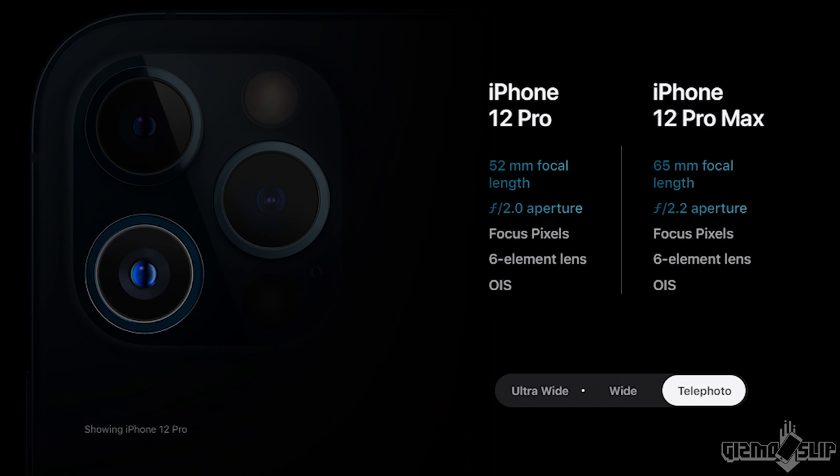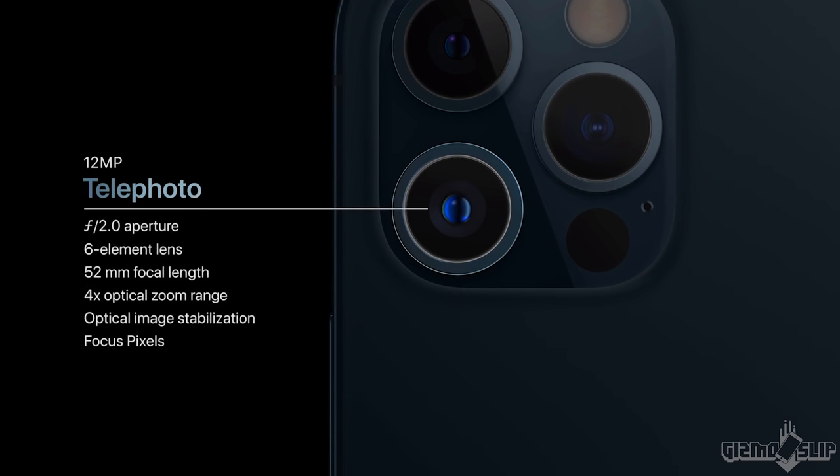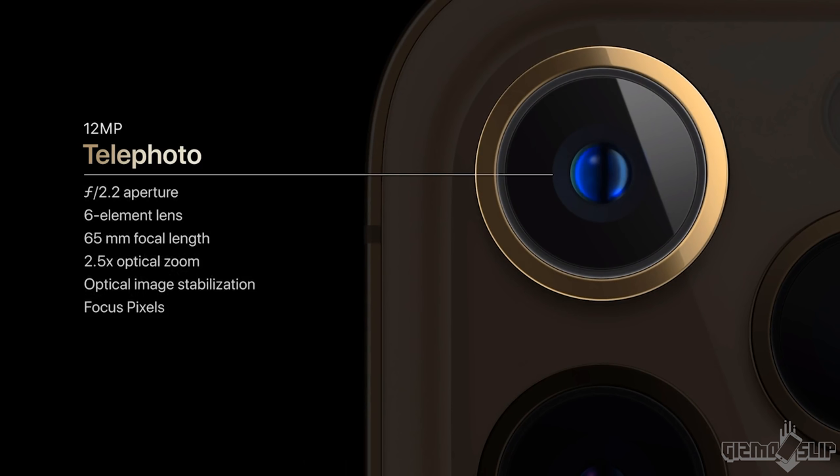For the telephoto lens, you have to get the Pro or Pro Max model. And here, once again, we have two different telephotos: a 52mm on the Pro and a 65mm on the Pro Max. So you're getting more zoom on the Pro Max — whether it's a different sensor size we don't fully know, but we know it's a different zoom level.